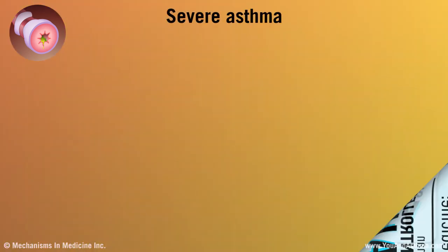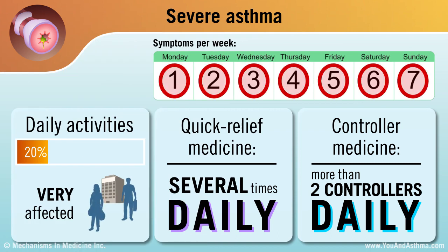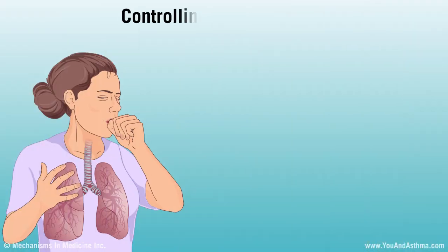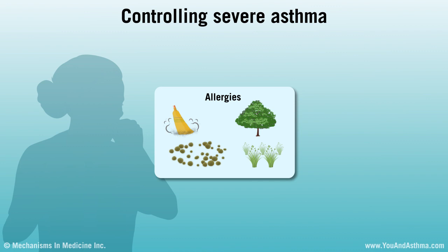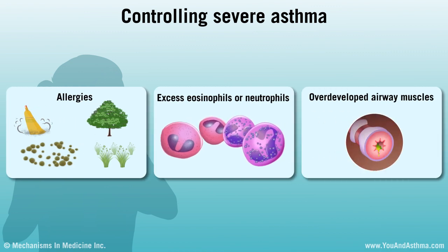If you have severe asthma, your symptoms bother you each day and wake you up on many nights. You use your quick relief inhaler several times a day. You probably take more than two asthma controller medicines, but still have symptoms. You might feel like asthma controls your life. Severe asthma can be related to allergies, your body producing too many of certain types of white blood cell called eosinophils or neutrophils, or overdeveloped airway muscles.